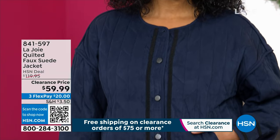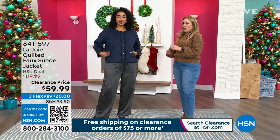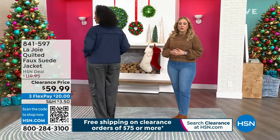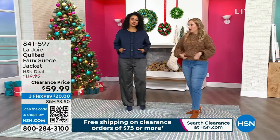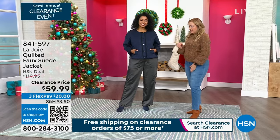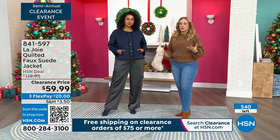Available in two colors — a gorgeous caramel tapenade and this one is a dark navy. Clearance price at just $59.99. What I love about this jacket is I popped it on over this sweater, which is also from La Joie, and you can definitely put it on over a big sweater.